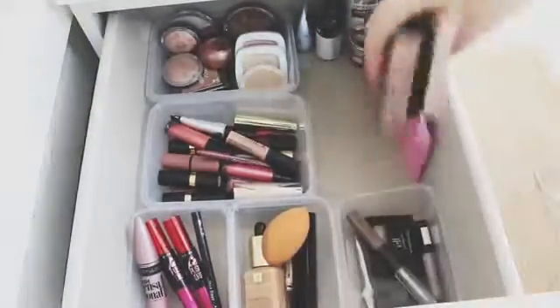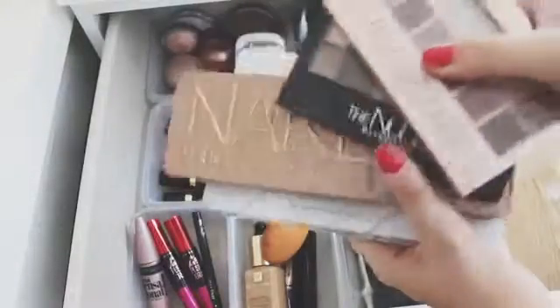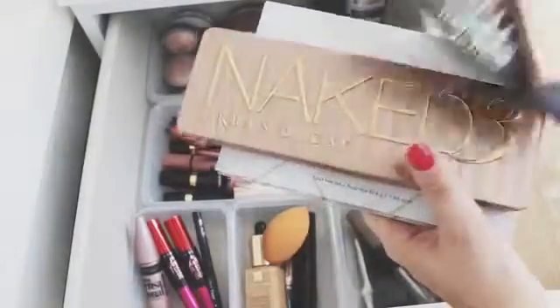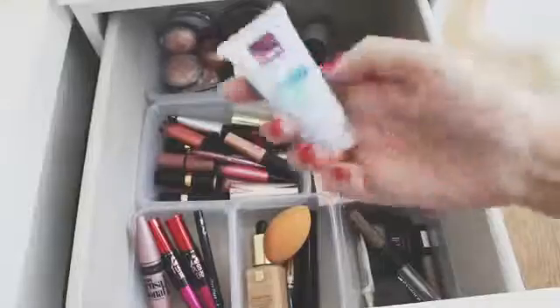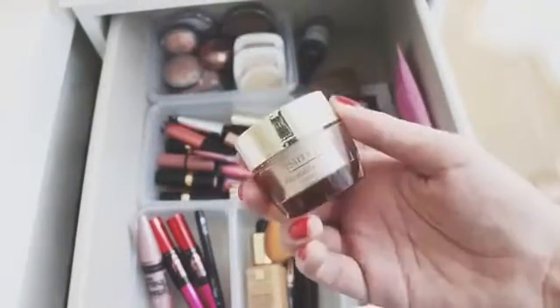I spend more on the foundation and things like that, and try to save in certain areas like eyebrow pencils. Here are some of my favorite palettes: the Carly Bible, the Naked 3, and two Maybelline palettes — but my favorite by far is the Carly Bible, it is amazing. I also have some moisturizers, just cheap ones from the drugstore and an Estee Lauder one I got for free.